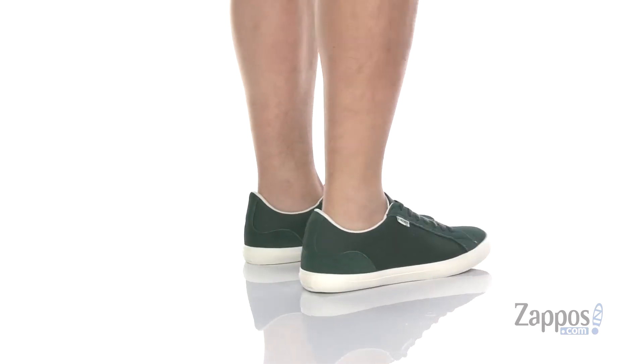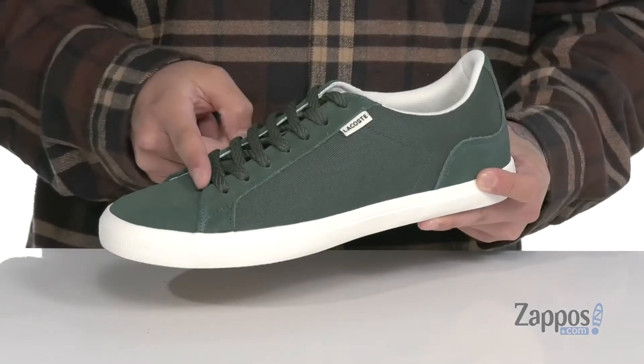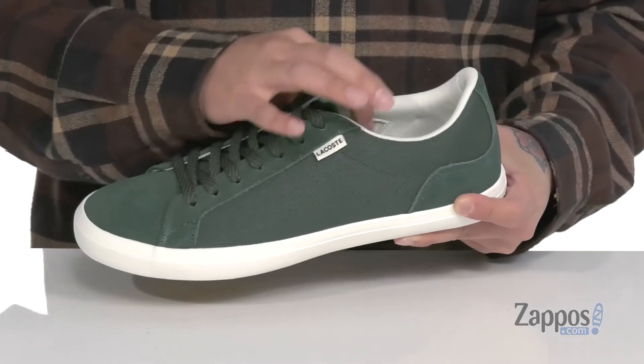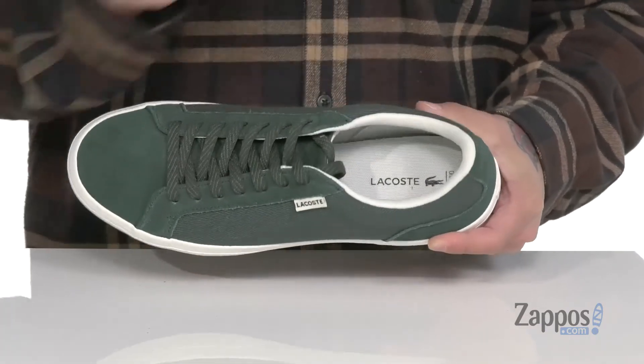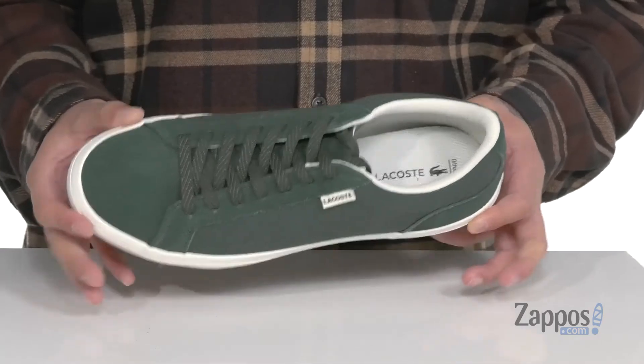This stylish shoe from La Casse features a combination of canvas and soft suede, with box stitching in a key area, along with a traditional lace-up design. Padding on the tongue and collar with a soft fabric lining, and a cushioned ortho-like footbed to help absorb shock and promote a healthy foot environment with antimicrobial properties.